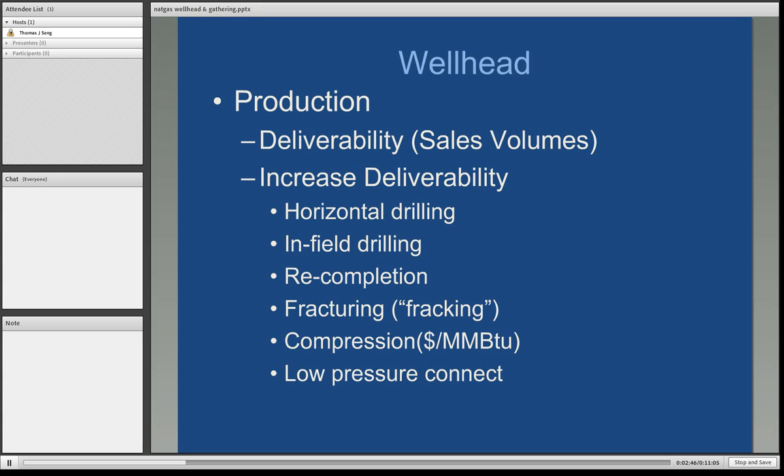Compression is a method whereby you can draw more gas out of the ground. And you can also connect to a low-pressure line. For instance, if the pressure in your reservoir runs about 150 pounds, which is not very much, you could have that well tied into a pipeline that will likely go into a processing plant running at about 50 pounds. So your 150-pound reservoir pressure well will easily be able to flow into the 50-pound downstream line.